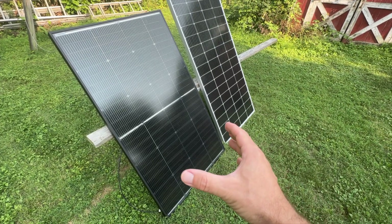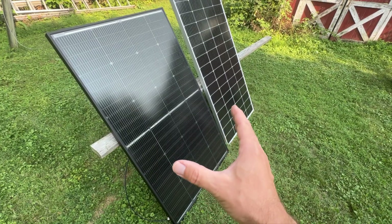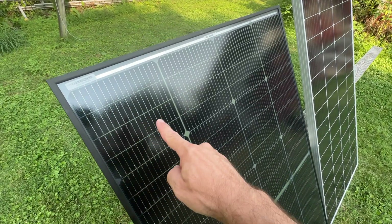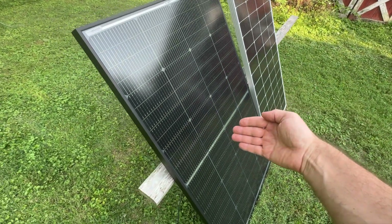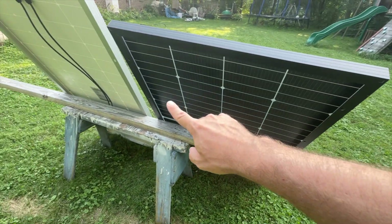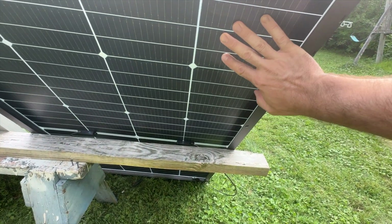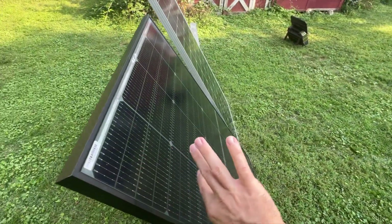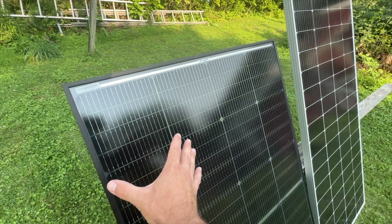This is an N-Type Topcon solar panel, also 200 watts, but smaller and lighter. It has 16 bus bars per cell and is a bifacial solar panel, so it can collect sunlight and generate electricity from both the front and the back. It's also lighter because it doesn't have glass on the back — just EVA film — which is sufficient protection since the glass is on the front.